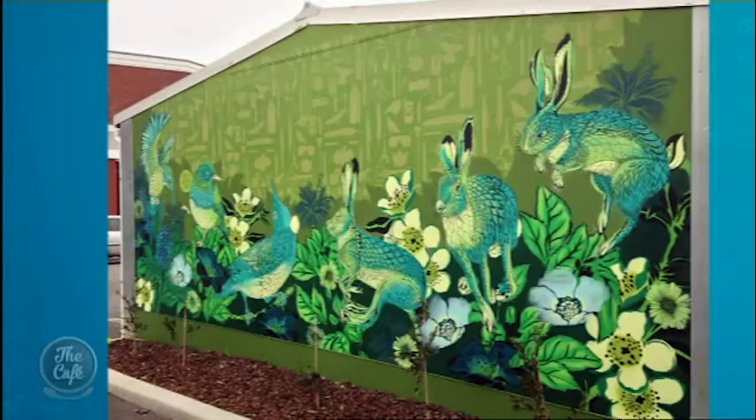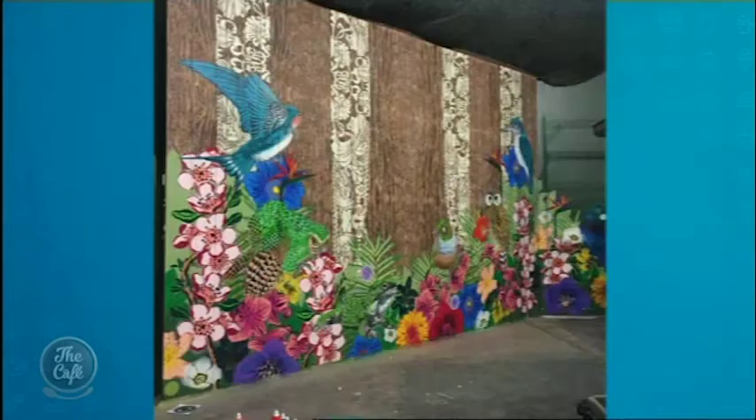We've got some of your art actually so let's have a look and you can talk us through it. That one is in Christchurch — that's beautiful. That was part of the Spectrum street art show. This is indoor, so this was an installation that I did down there. So Christchurch has got two pieces. Just beautiful.